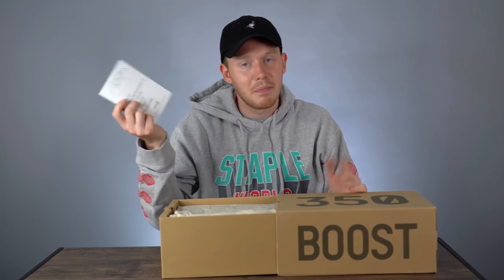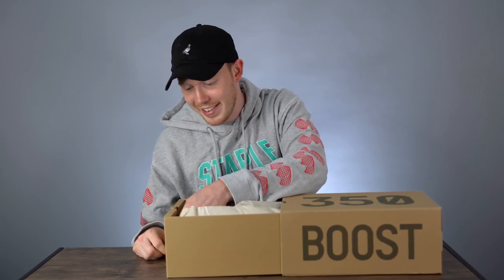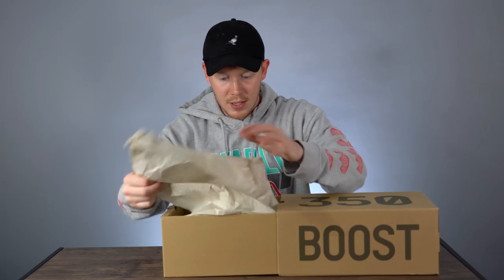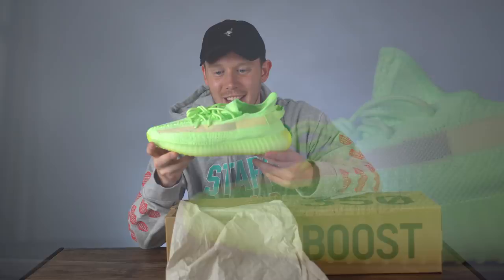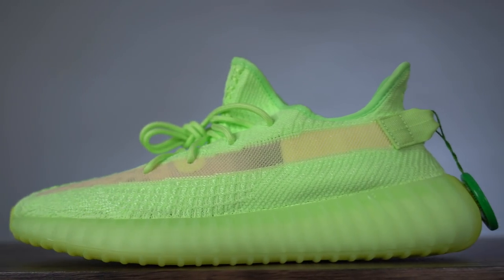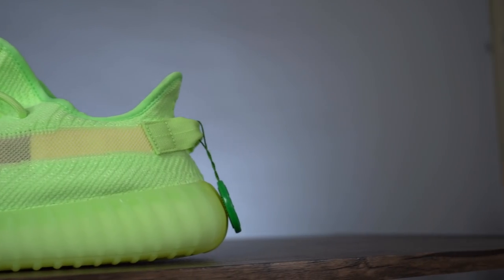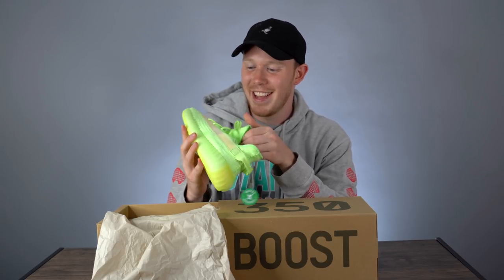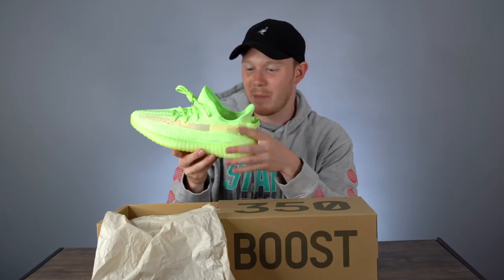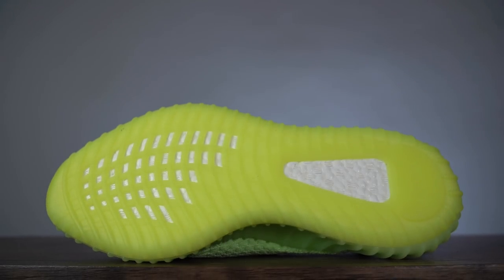We've got the StockX thank-you card. Not sponsored, by the way. And the shoes themselves are, of course, the Yeezy 350 Glows. This is a size 10.5 US — the winner's size. I'll be shipping these to the Philippines because that's where he's from tomorrow. The shipping costs are definitely not cheap to the Philippines, but it is what it is. This pair is obviously for the Yeezy 350 Glow giveaway winner from the Yeezy 350 Glow review.